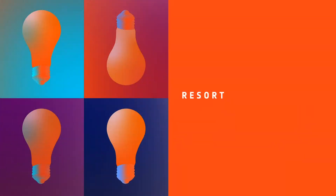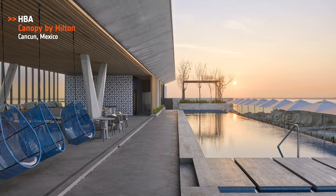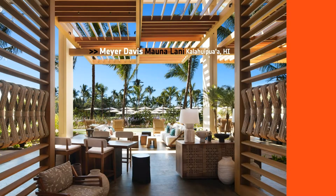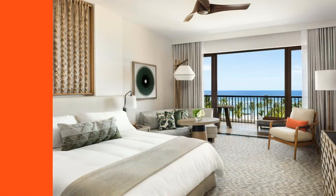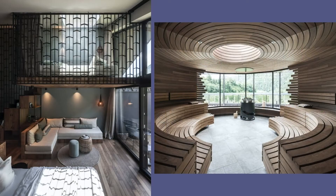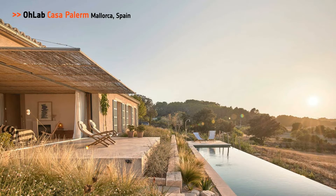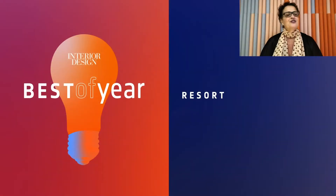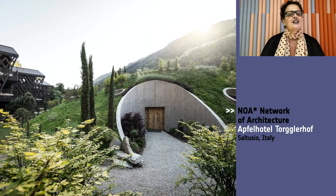Next, we have Resort. Honorees: HBA, Canopy by Hilton in Cancun, Mexico; Meyer Davis, Mauna Lani in Hawaii; NOA Network of Architecture for the Apple Hotel in Italy; OLAB, Casa Palam in Mallorca, Spain. And our Best of Year Resort goes to NOA Network of Architecture. This property includes a wellness area nestled in a modern lush garden. Gorgeous.